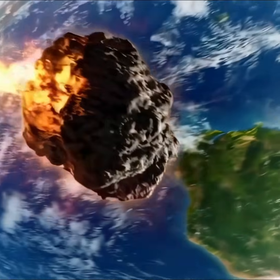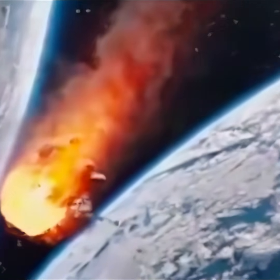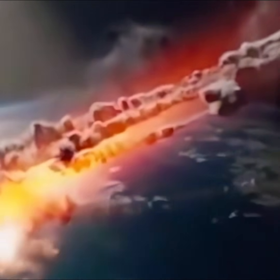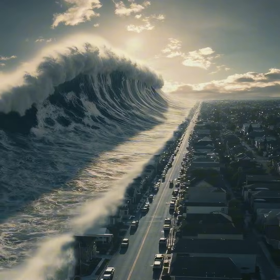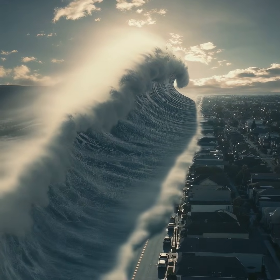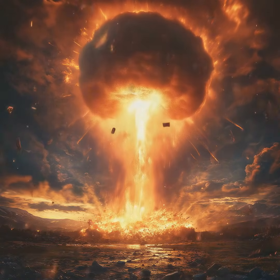Right now, the chances of impact are extremely low — around 1 in 63,000. But any non-zero chance is something we take seriously. A direct hit from an asteroid like this could cause regional devastation, massive tsunamis, and an environmental catastrophe. So the big question is: can we stop it?